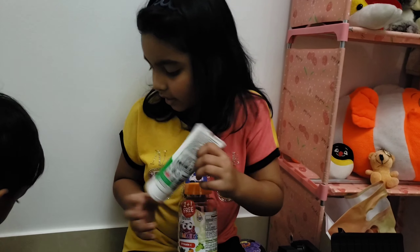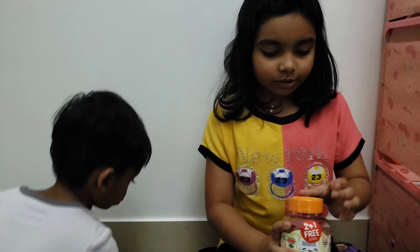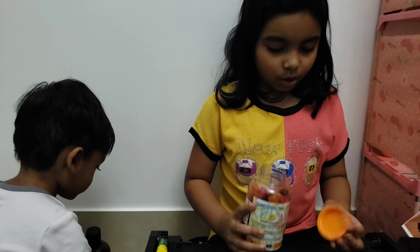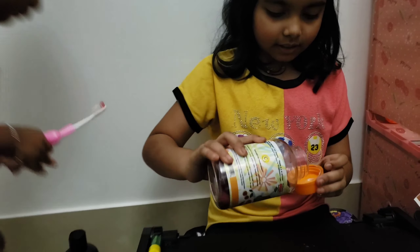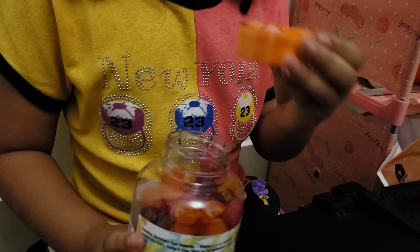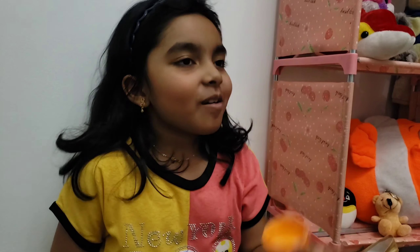The next one is my dad's brush, which I don't want to open right now, so I'm going to leave it over here. And this is my favorite — there's an extra brush because my brother always wants a brush. So I'm going to open it now and also test it in the end.